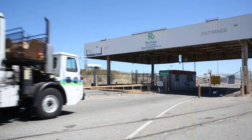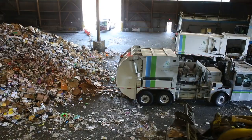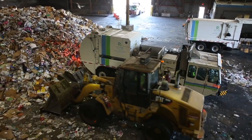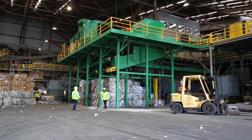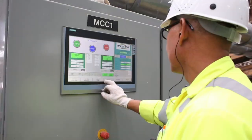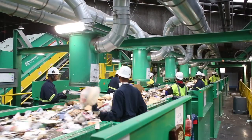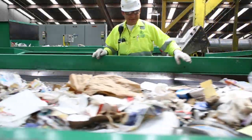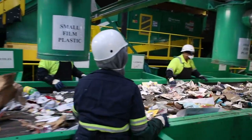Recycle Central at Pier 96 increases San Francisco's recycling rate and plays a vital role in efforts to reduce landfill-bound materials by 50% by 2030, a goal set by the City of San Francisco. Recycle Central is one of the largest and most technically advanced recycling facilities in the United States and provides jobs for more than 175 people. Workers at Recycle Central are Recology employee owners and live in the local community. Recycling creates 10 times more jobs than landfilling or incineration.